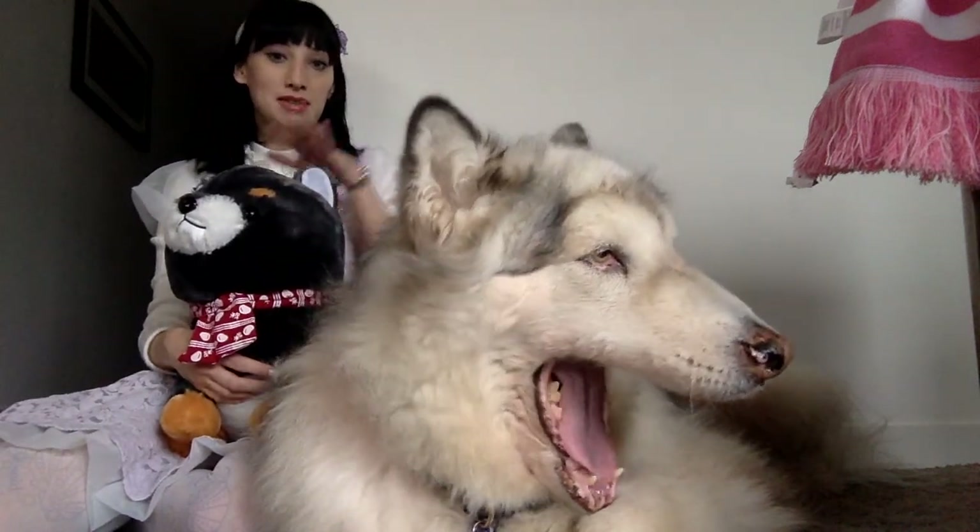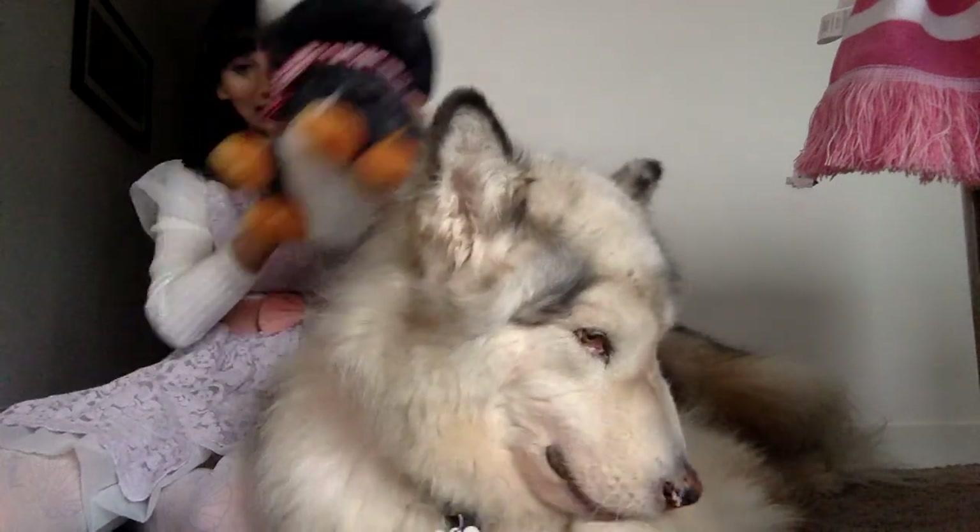Today we're going to be doing our January favourites, so I'll start with Danny's favourite, which is this little guy here. My husband won this for us in Japan from a UFO capture. As soon as we came back from Tokyo, Danny decided to claim this little guy as his own, and now he sleeps with him and snuggles him.